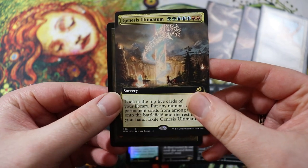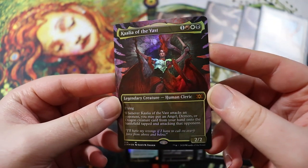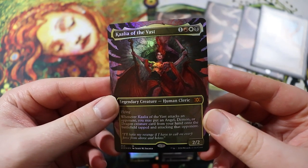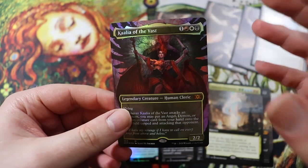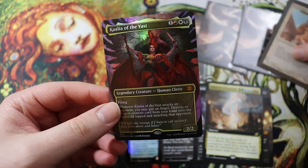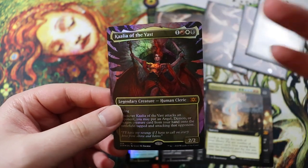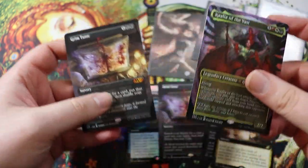I also have an extended art Genesis Ultimatum going into my Maelstrom Wanderer deck. And the final — and spiciest — card is a foil alternate art Kaalia of the Vast. This Scott M. Fisher artwork version was around $30–$40 for the foil and I was like, that's sick. This card is basically the whole reason I placed this order. I'm going to take apart my demon deck and my janky angel deck to build a legitimately good Kaalia deck. One of those Grim Tutors would be fantastic in a Kaalia deck.